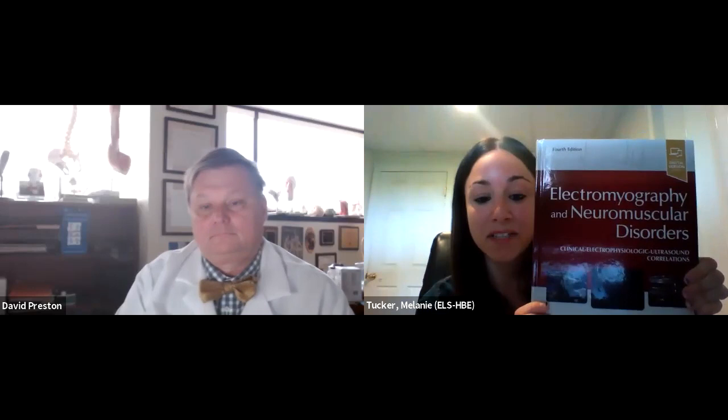Dr. Preston, can you briefly introduce yourself? My name is David C. Preston. I'm a neurologist at University Hospitals Cleveland Medical Center. I'm a professor of neurology at Case Western Reserve University here in Cleveland, Ohio. And in our Department of Neurology at our Neurological Institute, I serve as the Program Director of the Residency and the Vice Chairman of the Department.